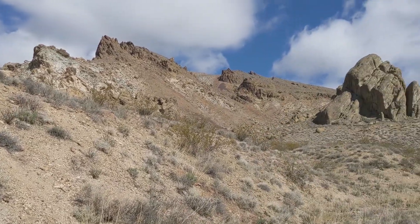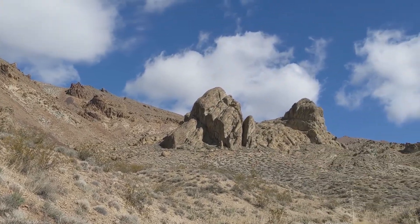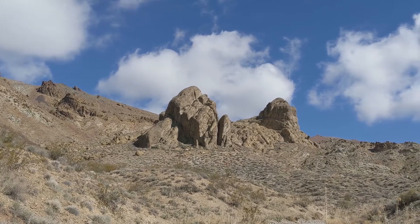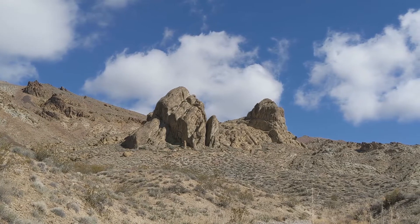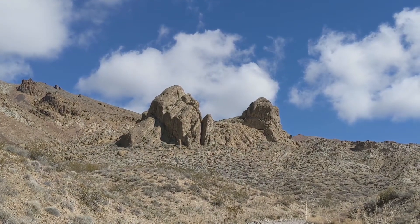Looking up the valley from where I'm standing, these massive boulders and the side of the mountain are all composed of conglomerate. We can see the round clasts protruding from the layers, indicating the water environment where it was deposited millions of years ago.